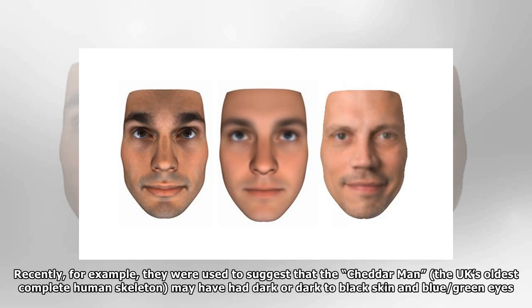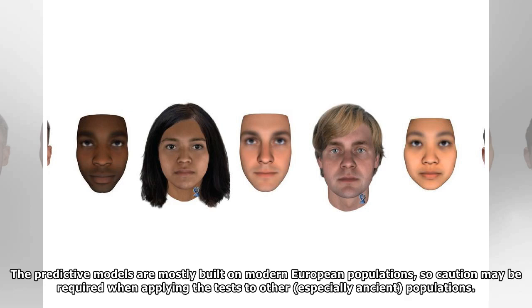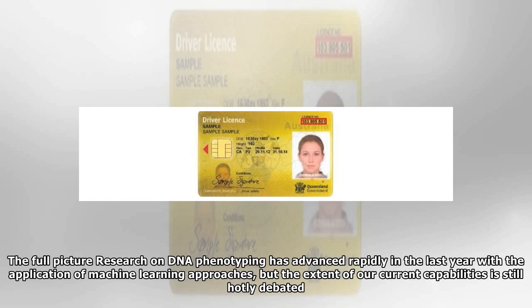Trait predictions are being used to address a number of questions. Recently, for example, they were used to suggest that the Cheddar Man — the UK's oldest complete human skeleton — may have had dark or dark-to-black skin and blue/green eyes. The predictive models are mostly built on modern European populations, so caution may be required when applying the tests to other, especially ancient, populations.